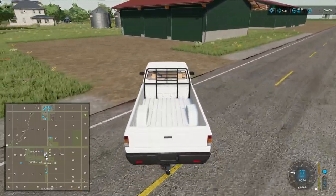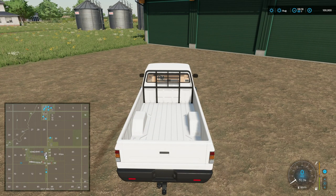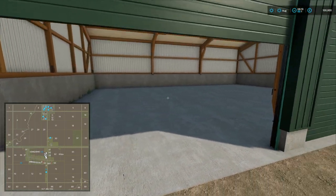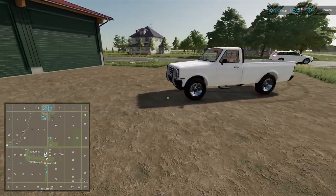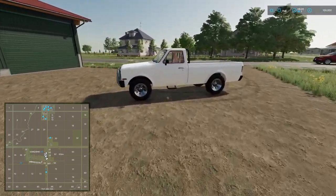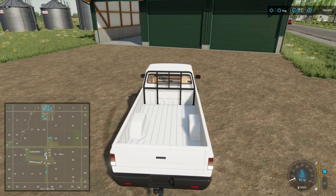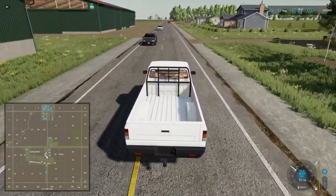Here we are, coming into our farmyard. Nothing in these garages — it's a nice storage space for vehicles. No connection to the rest of the farm here, so it's sitting a little bit on its own. There's probably another turn in here.